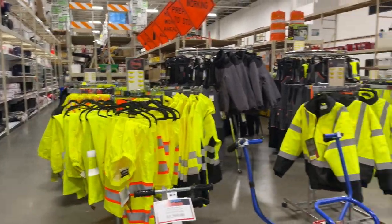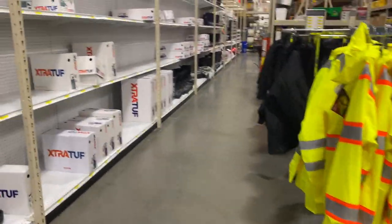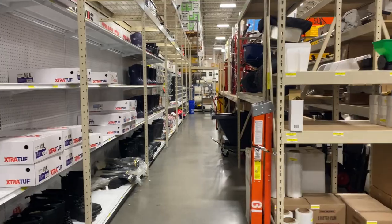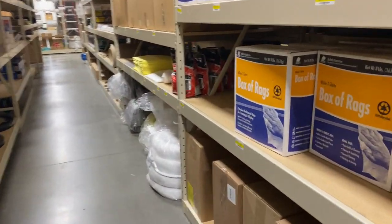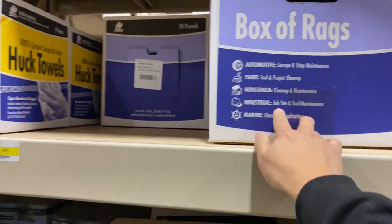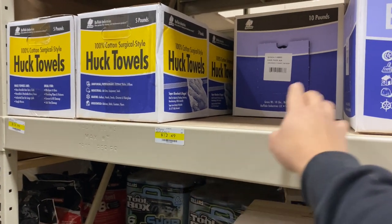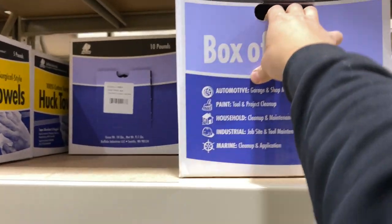Let me show you the rags that I buy for working. These are the 10-pound rags — two bucks. It used to be $10 before the pandemic, but these are just like shirts and stuff like that, and I buy these to clean with.